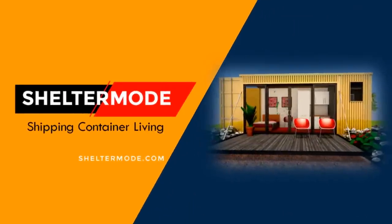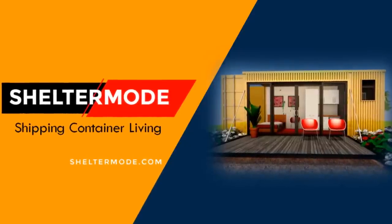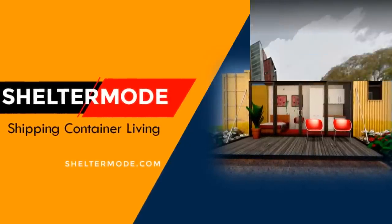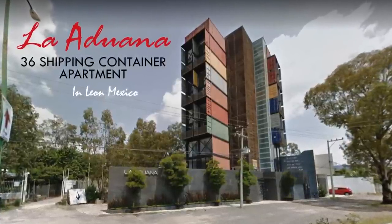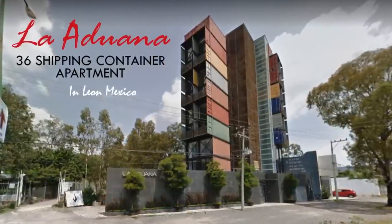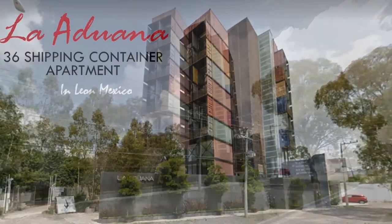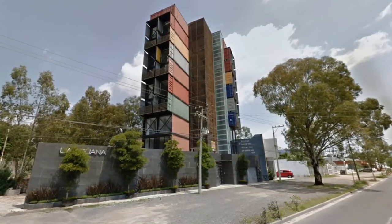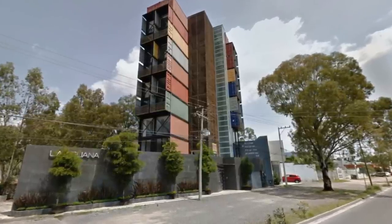Hello and welcome to ShelterMode, the premier YouTube channel for shipping container living. In this video, we bring to you the LaDuana, an apartment building made from 36 shipping containers in Lyon, Mexico. Stay tuned to find out more about these modern shipping container apartments.